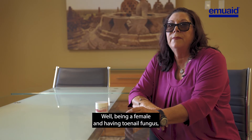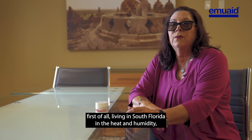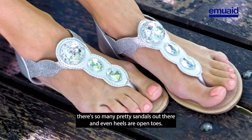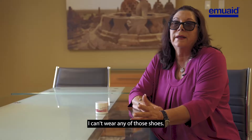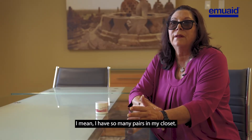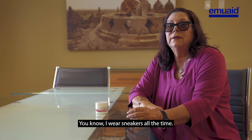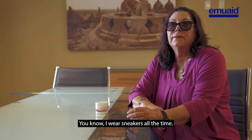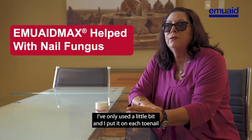Being a female and having toenail fungus, first of all living in South Florida in the heat and humidity, there are so many pretty sandals out there and even heels or open toes — I can't wear any of those shoes. I have so many pairs in my closet; thank God they still fit, but I can't wear them. I wear sneakers all the time just to hide my feet.